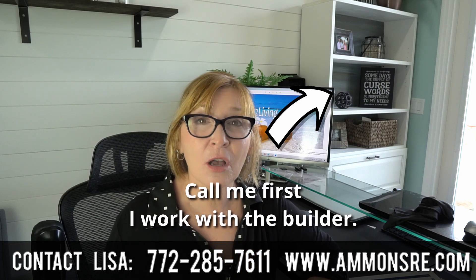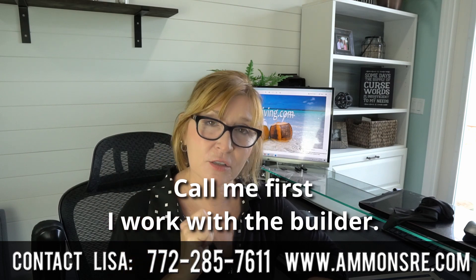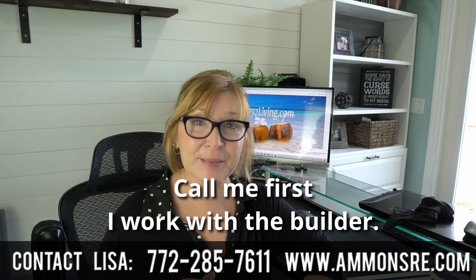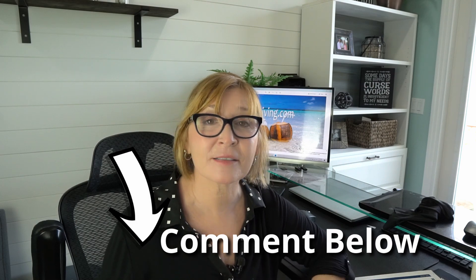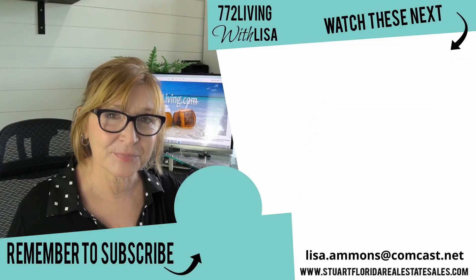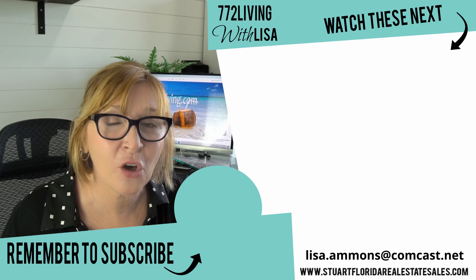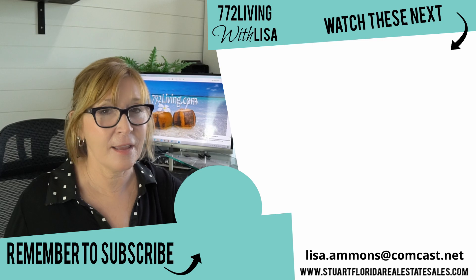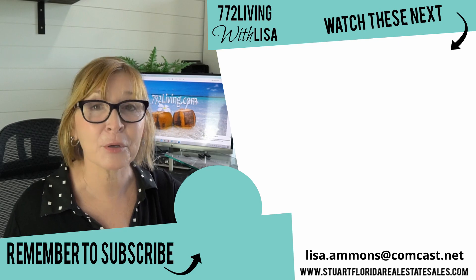I'll pop that downtown Stuart video right up here for you. In the description below, click 'show more' and I'll also put the video down there along with some additional written information about Banyan Bay. If you have a question, just put a comment below and I'll do my best to answer. Give this video a thumbs up and consider subscribing if you haven't already. My name is Lisa Ammons with 772Living and Ammons & Company Real Estate. Thank you for spending part of your day with me — I hope to see you on my next neighborhood video.